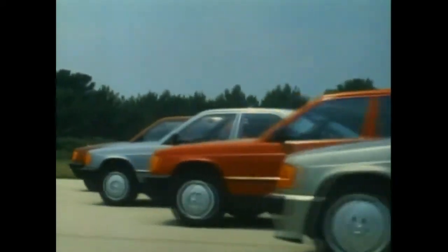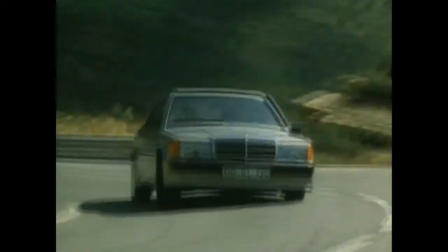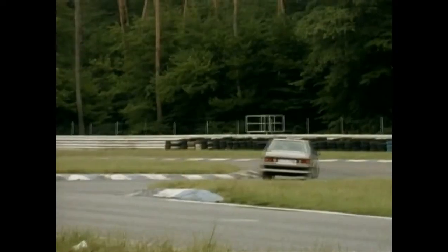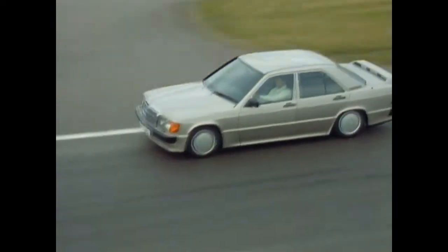The W201 series is cherished and pampered like hardly any other. First, in 1983, three new models supplemented the type program. The top model of the range was the 190E 2.3-16, generating 185 horsepower and carrying the characteristic wing spoiler on the rear trunk lid. It could already boast of racing success long before its official premiere.